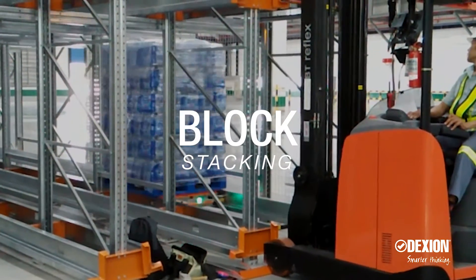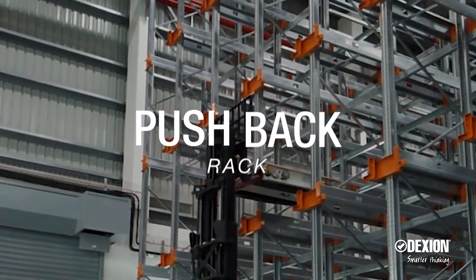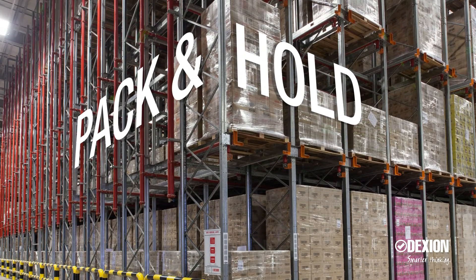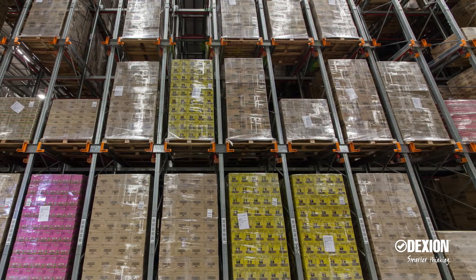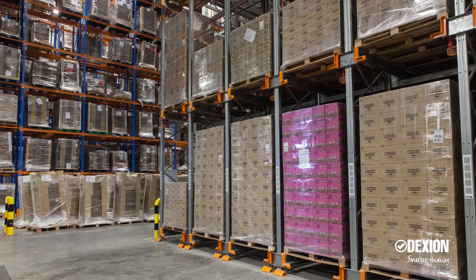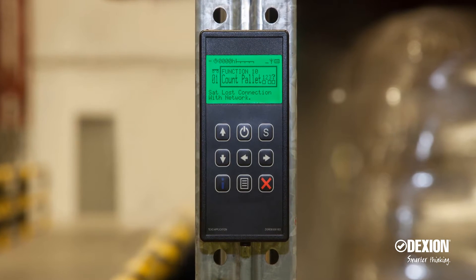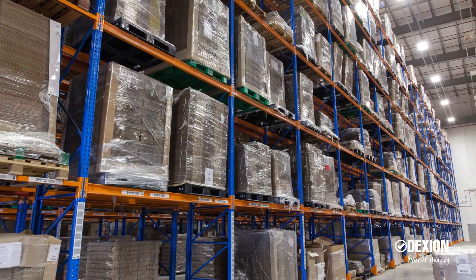The auto shuttle solution can be applied where conventional storage approaches would normally be considered. With the auto shuttle, the customer is able to have a pack-and-hold operation where pre-picking and staging of outbound pallets is organized by route or truckloads, in lieu of conventional floor staging that takes up significantly more room. A high-level calculator is used based on the provided throughput requirement and rack configuration to estimate how many auto shuttles are required.